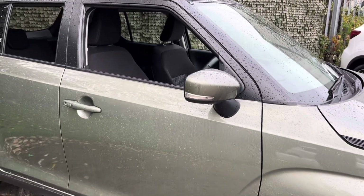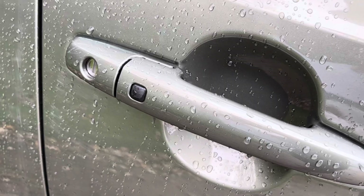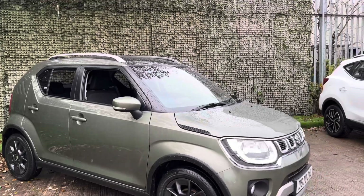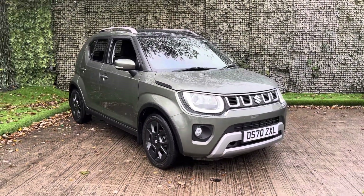Some more features of this car: it does have keyless entry, so you can see a little black button on the door handle there where you can enter without actually having to use the key buttons. It also has automatic lights and wipers, a five-star NCAP safety rating, as well as lane departure warnings.